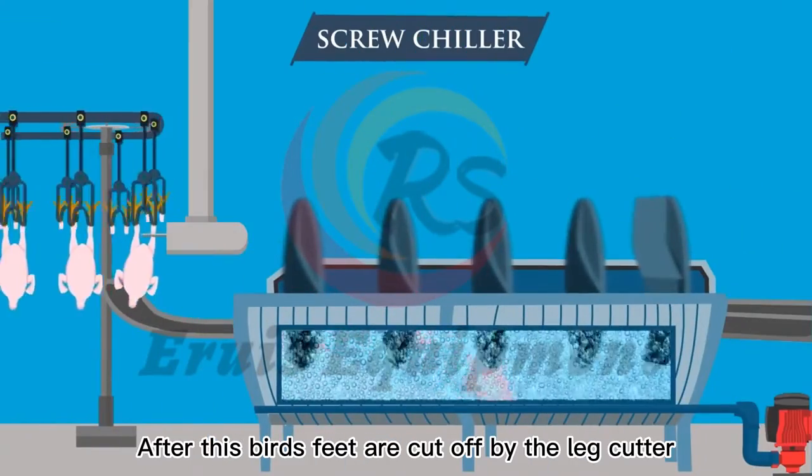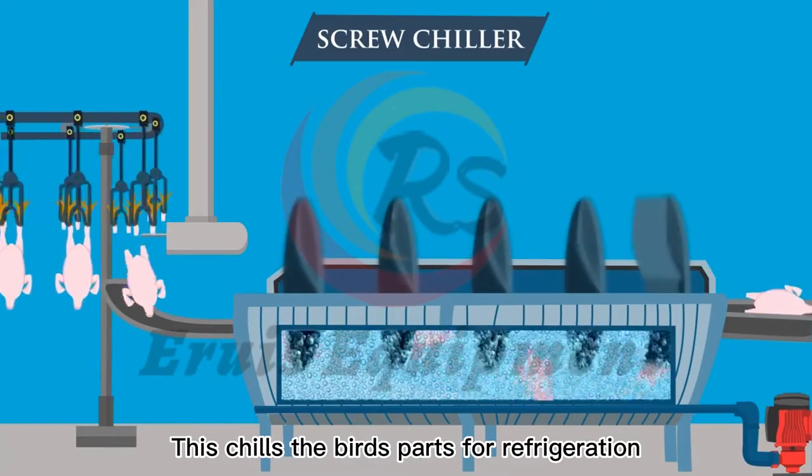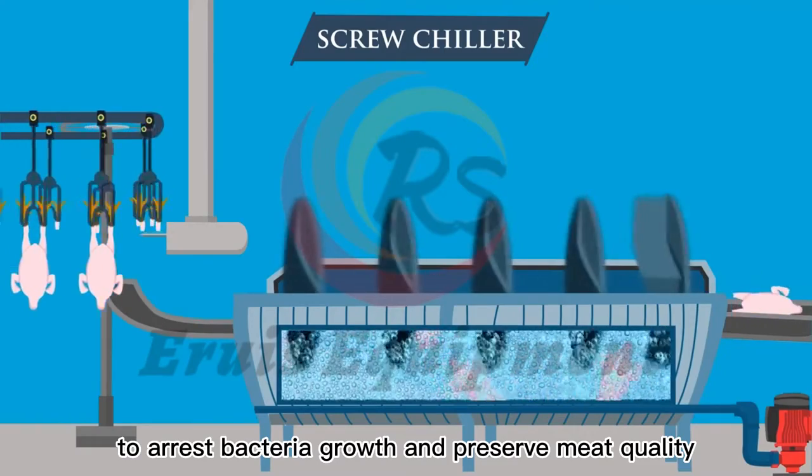After this, the birds' feet are cut off by the leg cutter so that birds fall into a screw chiller. This chills the birds prior to refrigeration to arrest bacteria growth and preserve meat quality.